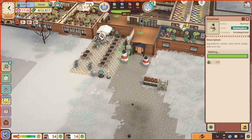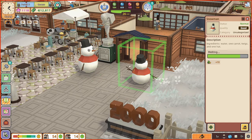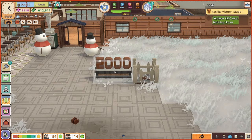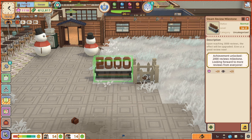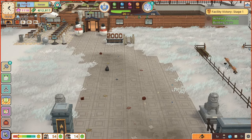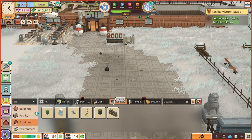There are snowmen! Somebody's made a masterpiece snowman outside. That one is just good — a masterpiece. Ingredients: water, one carrot, twigs, and one hat. And a scarf, and some rocks for eyes. Also, a few people pointed out — that thing there is the Steam review milestone thing, which updates depending on real life Steam reviews. About 2000 reviews, which is very nice. Also that path is a bit of a mess — some people pointed that out in the comments.